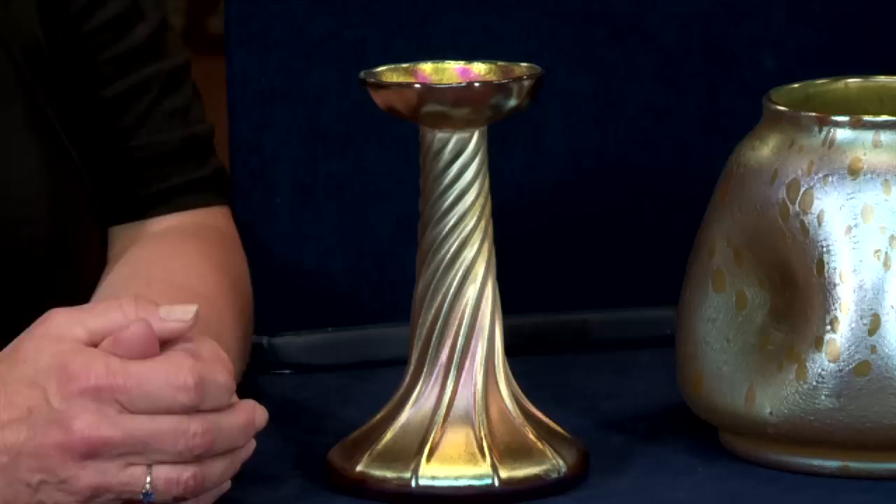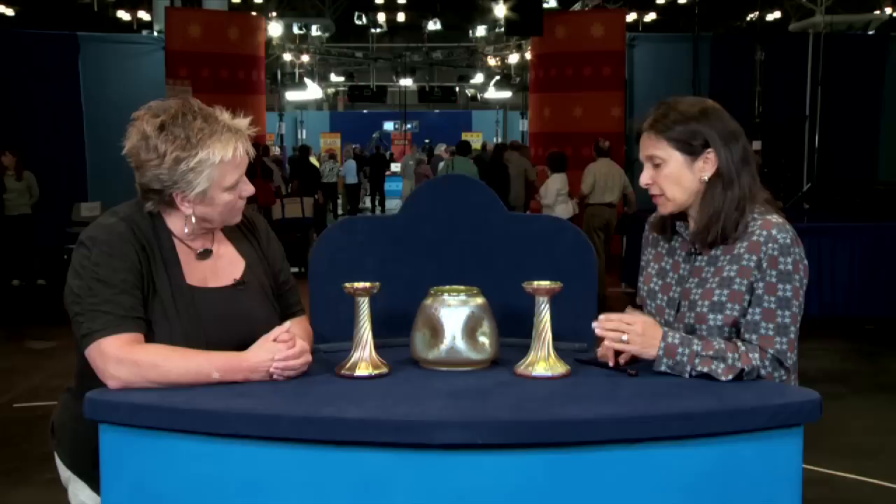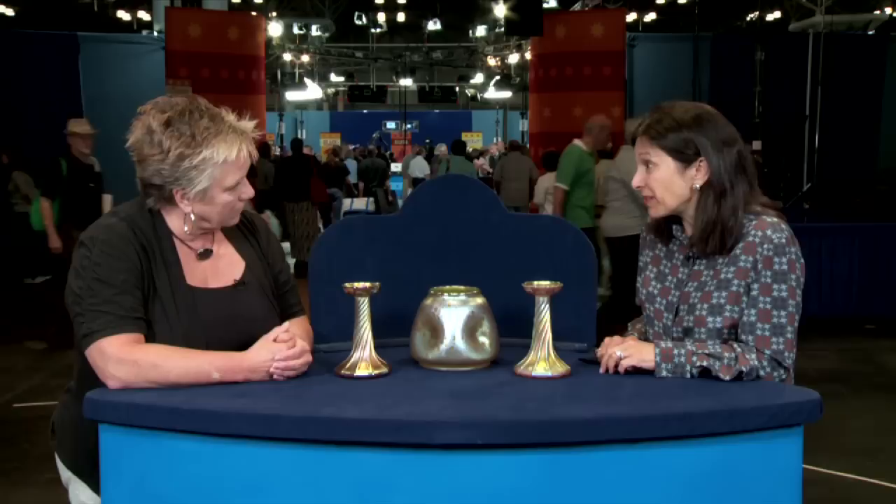What is particularly interesting is the part about your grandmother having worked for the family, because as these things fell out of favor, a lot of times the wealthy families who could afford them in the first place would either put them in the trash or give them to their domestic help. So when you told me that, I thought — ah, this is the story. Because already in the 1920s, even though Tiffany Studios was still in business, it was already falling out of fashion. And what came along with it was the piece of Lotz.